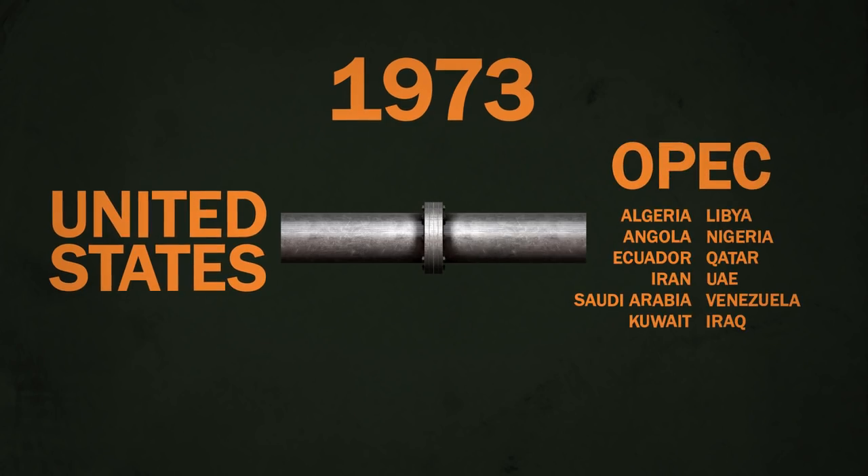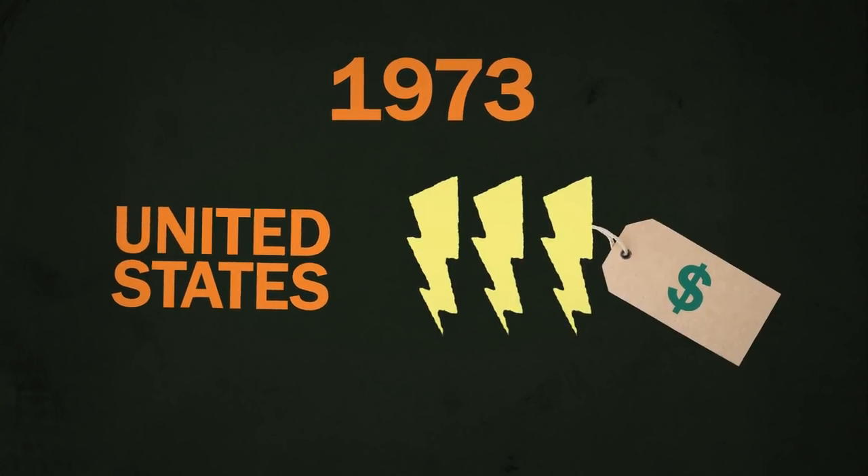That's because a set of government standards has steadily set the bar higher and higher for the efficiency of our products. That's right — the government is all up in your vegetable drawer. This all started back in 1973, when a bunch of big oil-producing countries cut off oil exports to the U.S.